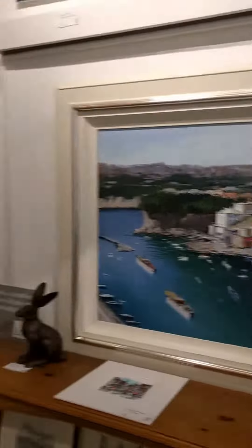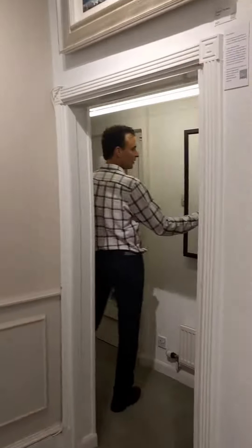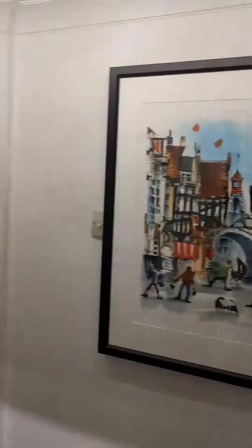Local artists who we've dealt with for many years. This was one of the past UK number one best-selling artists, Sue Howells, and we commissioned her to do some Chester prints. German etchings. Again, local art.